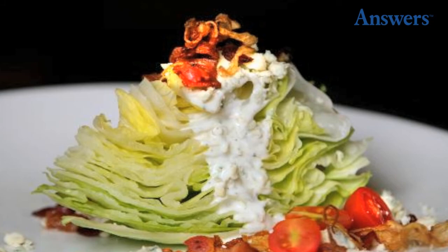Best Sellers: To keep up with demand, restaurants will pre-make the top sellers, leaving them to sit around and develop food-borne illness.